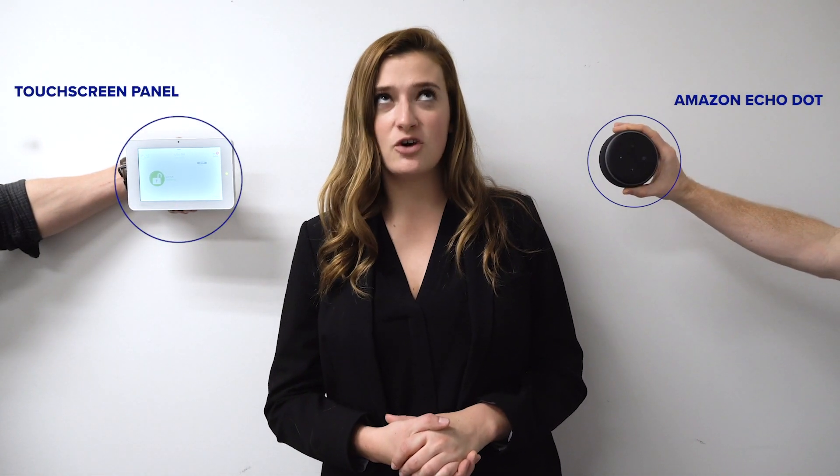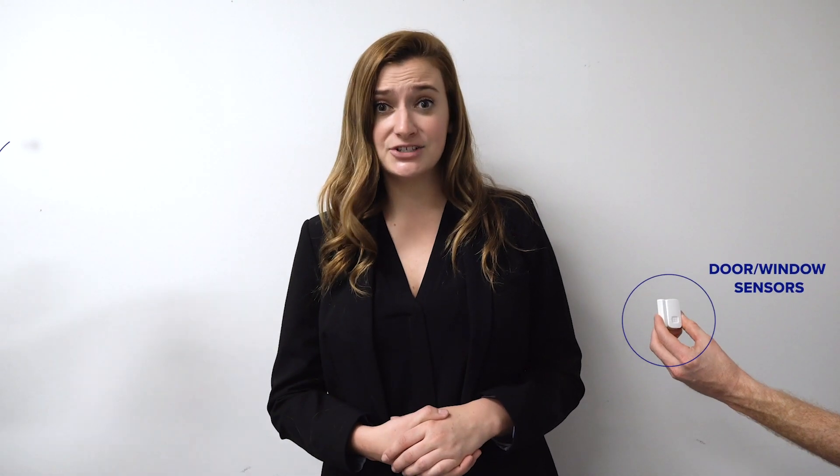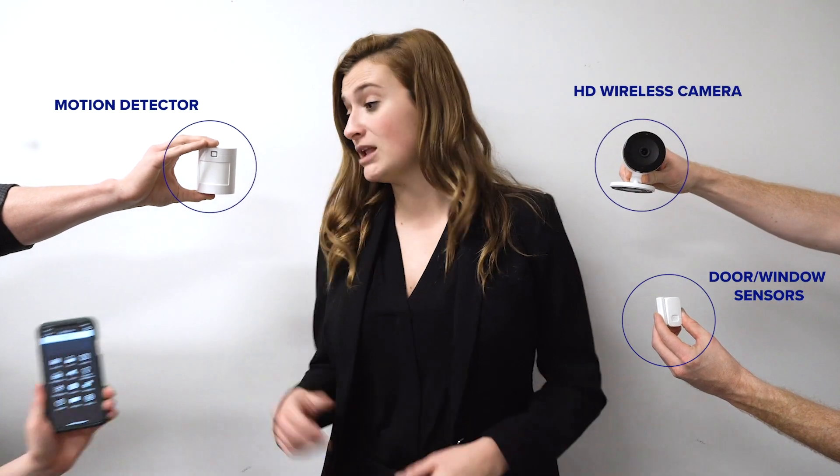They both have touchscreen security panels that integrate with Amazon Alexa and over 100 Z-Wave devices. They also have sensors, detectors, cameras, and a mobile application. And let's not forget about 24/7 professional monitoring.